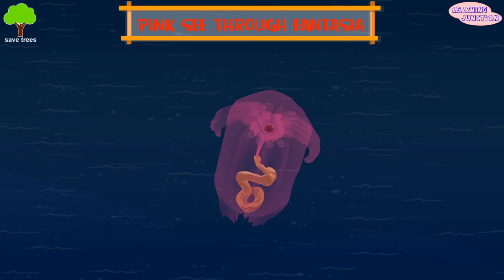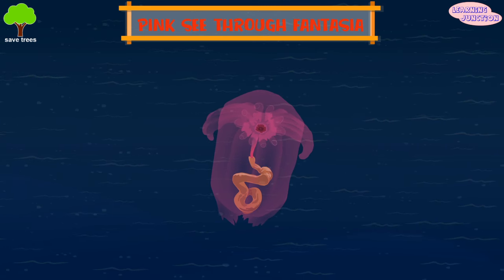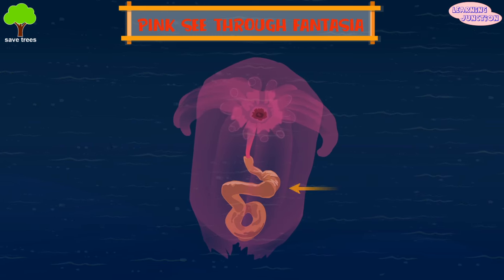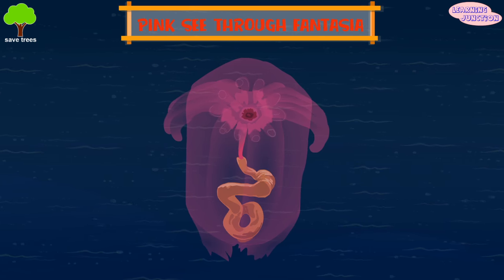Pink Sea Fantasia. It's a sea cucumber found about a mile and a half deep in the Celebes Sea in the western Pacific. It has a grimly translucent skin, meaning its internal organs are completely visible from the outside.